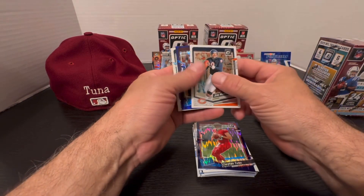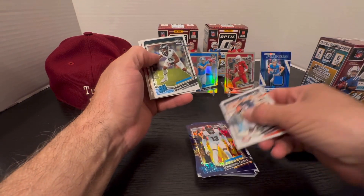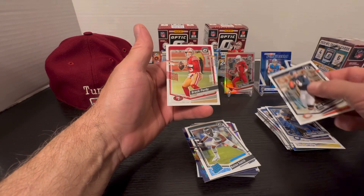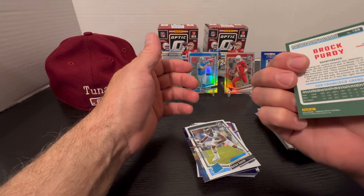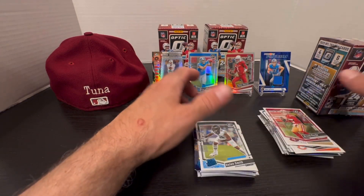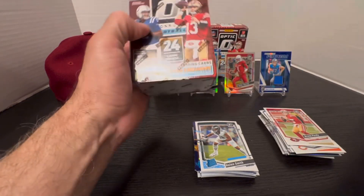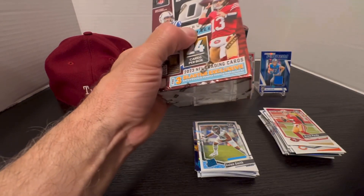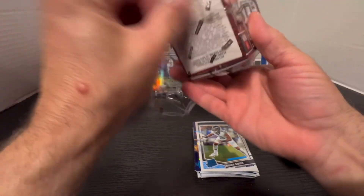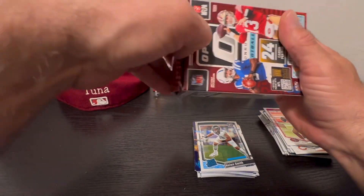Jim McMahon, there's a legend. Emmanuel Forbes on the purple prism, Nolan Smith rated rookie, here's a Brock Purdy — not a prism. So it's hard to tell which box beat the other. Hopefully box number three is the one with the real blockbuster card inside — let's see.